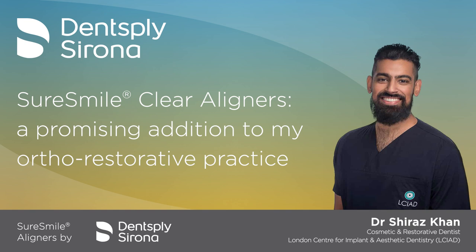My name is Dr. Shiraz Khan and I currently work at 28 Wimpole Street in London. The clinic is called the London Centre of Implant and Aesthetic Dentistry. I'm very privileged to work among some great colleagues and mentors. I qualified in 2013 from the University of Birmingham. Thereafter, I did my foundation training in Kent, Surrey, Sussex.